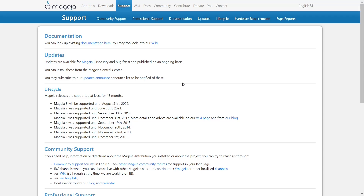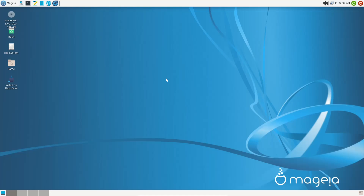Now we'll zip over to the Mageia desktop. When you download Mageia and boot it on a USB or in a virtual machine, you're met with the XFCE desktop. On the left you've got the live disk, removable volume, trash, file system, home, and an option to install to hard disk. There are two panels — one up top and one on the bottom. The bottom panel has a show-desktop button and a workspace switcher with four different workspaces.